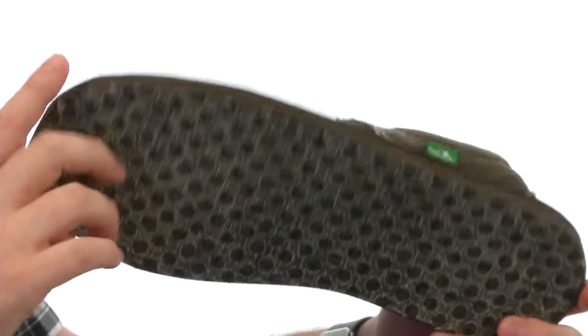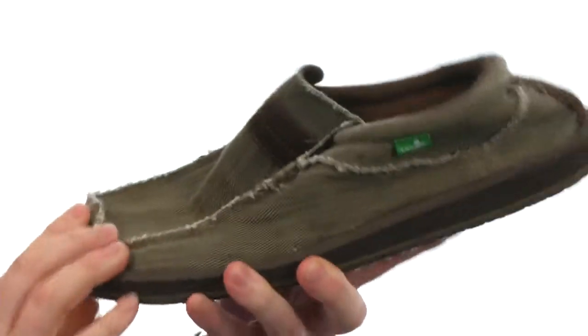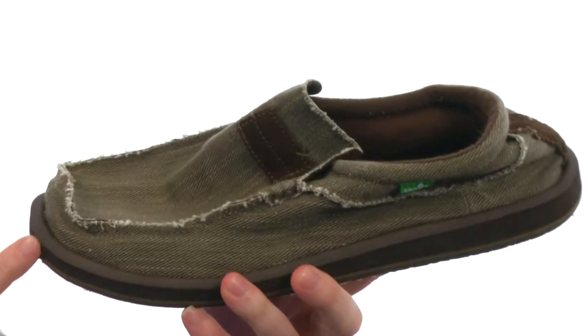Then we get the Happy U-Tread on the outsole. It's incredibly flexible and you've even got an antimicrobial treatment in there that's going to help fight odor.